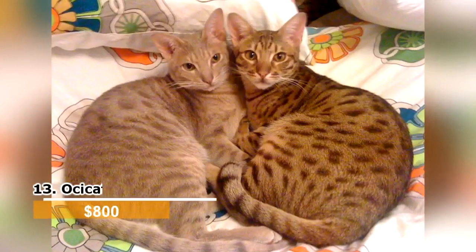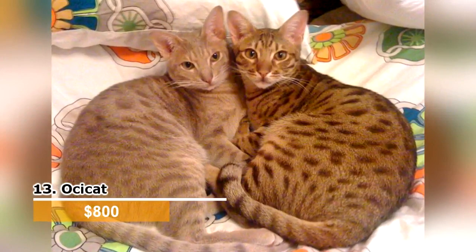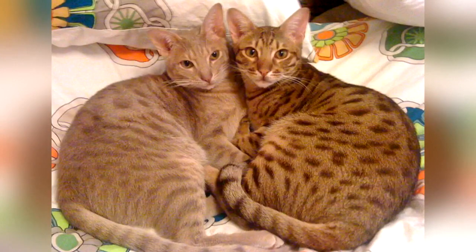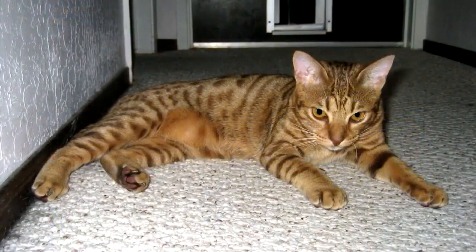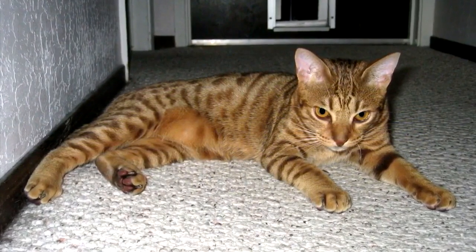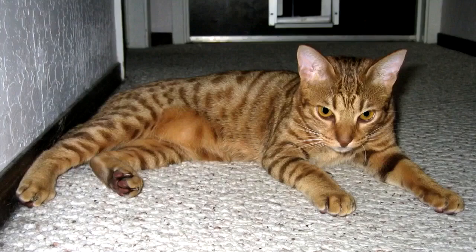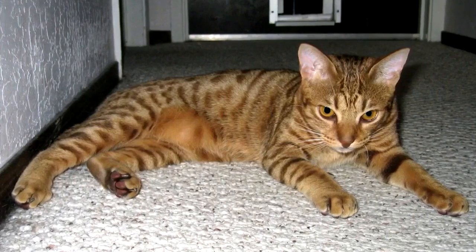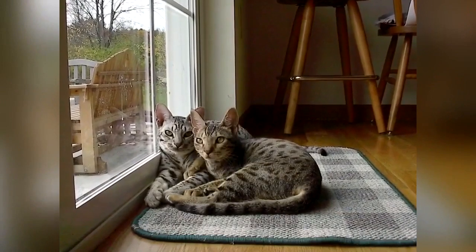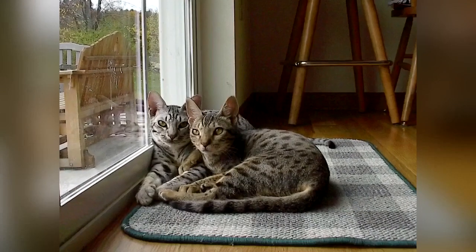Ocicat. Another cat with natural spots, the Ocicat is domesticated yet looks wild. Domestically bred, these cats were first bred in the United States. Most cats in this breed are extremely sociable and are not shy to approach strangers. Some of these cats have dog-like personalities and perform tricks in a similar way to dogs, like fetching and walking on a leash. Many owners even report that their Ocicat will play in the water.